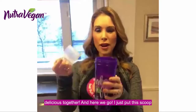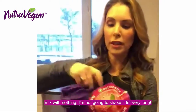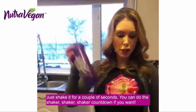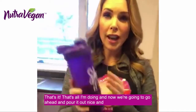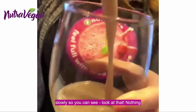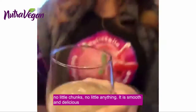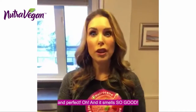And here we go — I just put the scoop in. Again, I have no ball, no wire whisk, nothing. I'm only going to shake it for a couple seconds. You guys can do the shaker countdown if you want. That's all I'm doing. And now we're going to go ahead and pour it out nice and slow so you can see. Look at that — nothing. Perfect. No little chunks, no little anything. It is smooth and delicious and perfect. And it smells so good.